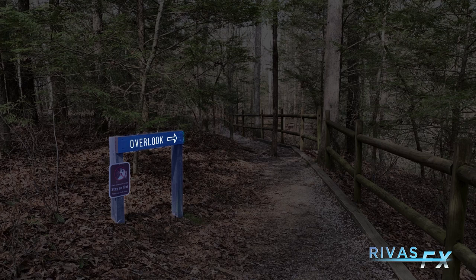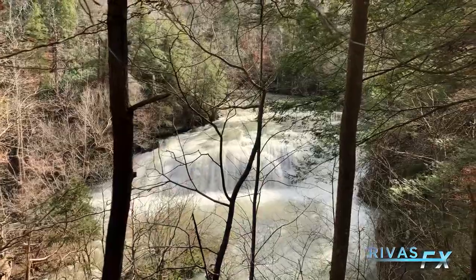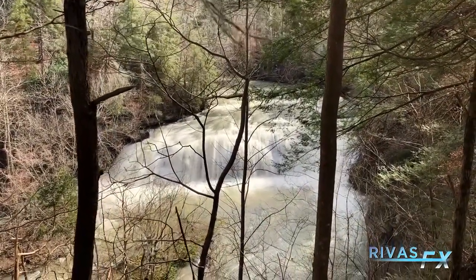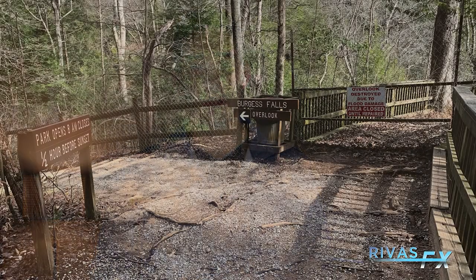That's when you know you're really close to the middle falls of Burgess Falls. You're going to follow this path and see the middle falls to your right — a very nice view through the trees, especially during fall and winter months. During the summer months I haven't been just yet, but it could be a little bit shaded. While you're up here you're going to see a sign that says the overlook has been closed. There has been flood damage to this trail in the past, so this has been closed off and has not yet been fixed.